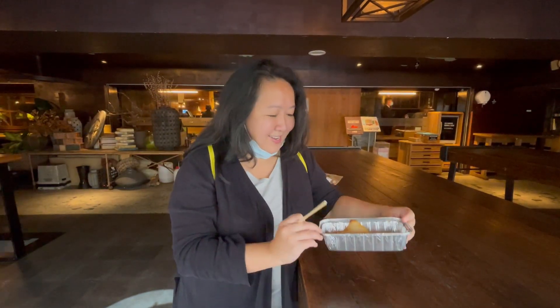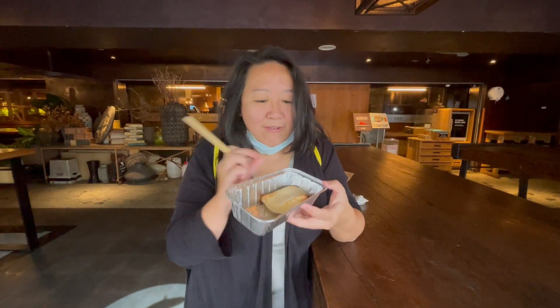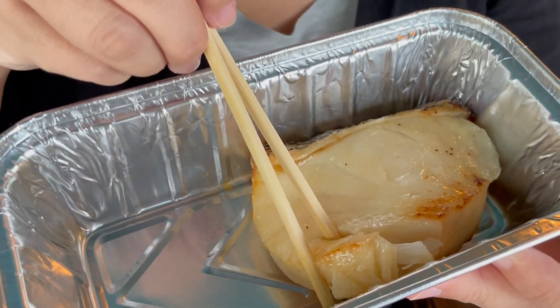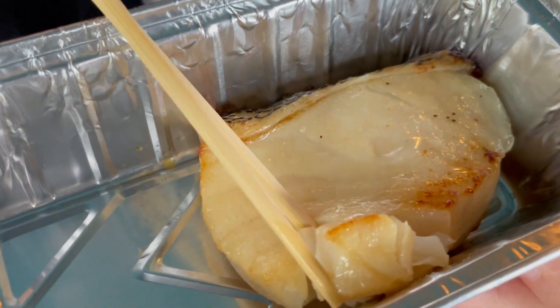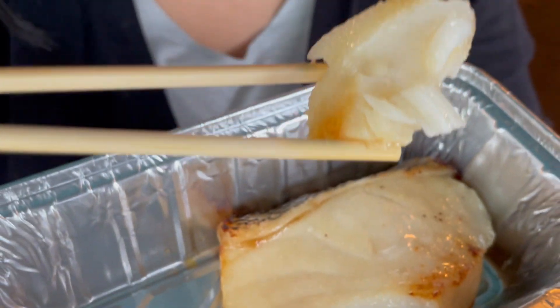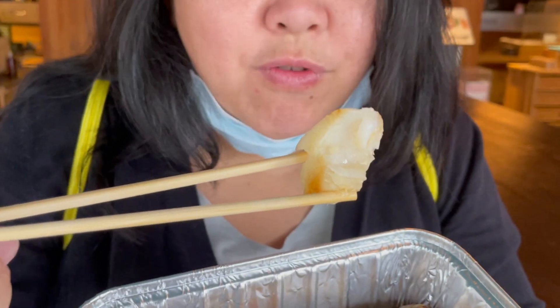We're so excited. I decided for my breakfast appetizer, we're going to try this kind of fish. Oh, that's delicious. I think they marinated it in miso sauce. That is so good. The fish is so fresh and flaky and soft.